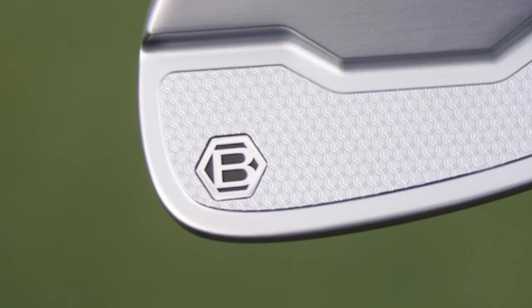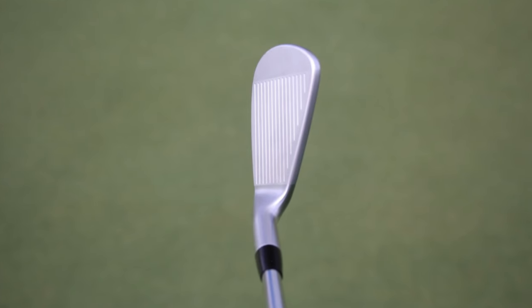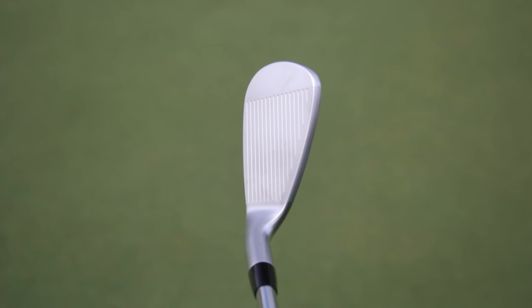Keeping in mind this is Bettinardi, you'd imagine these to be some of the nicest feeling irons around, somewhat with a Mizuno type of feel. Looking at the pictures though, the size of them looks a bit off. The MB almost looks like it should be the CB, and to me looks more like a Titleist T100 type of iron rather than a proper blade as a muscle back should be.